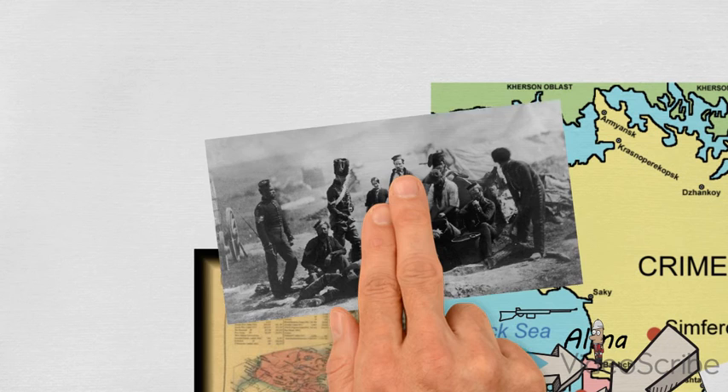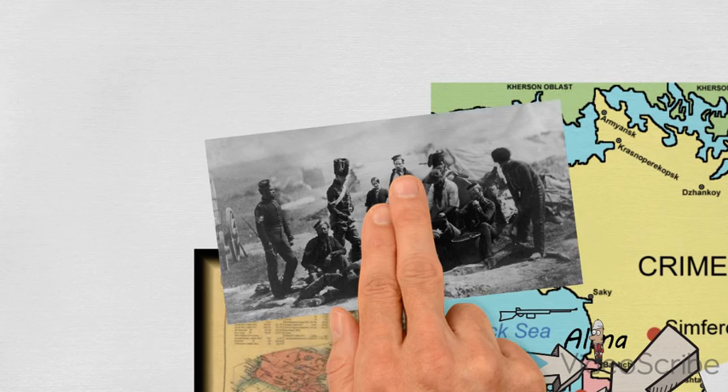In the end, the Russians decided to sign a treaty with the Turks and the British and the French just to get them off their territory. And they made some concessions to the Turks in the Caucasus and some concessions to the Turks in the Balkans as well. And the Crimean War was over.